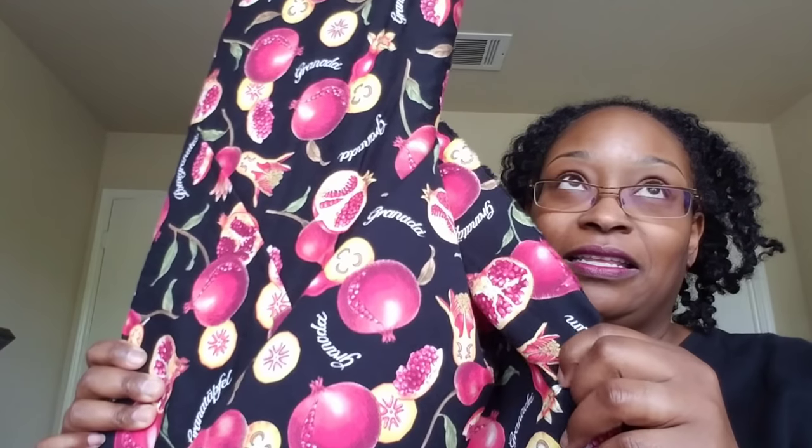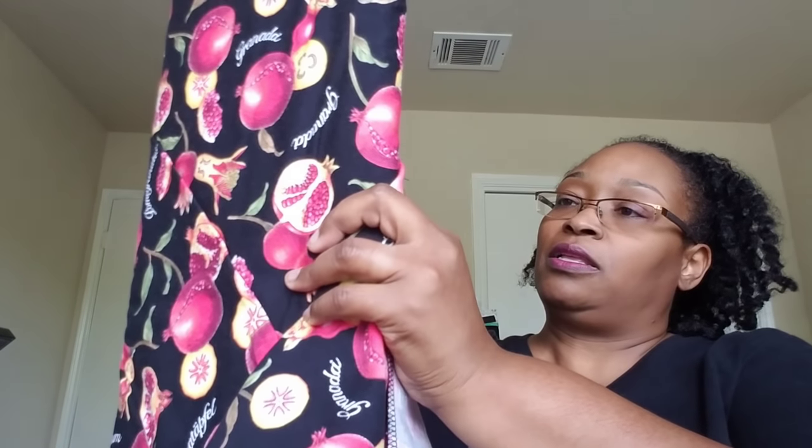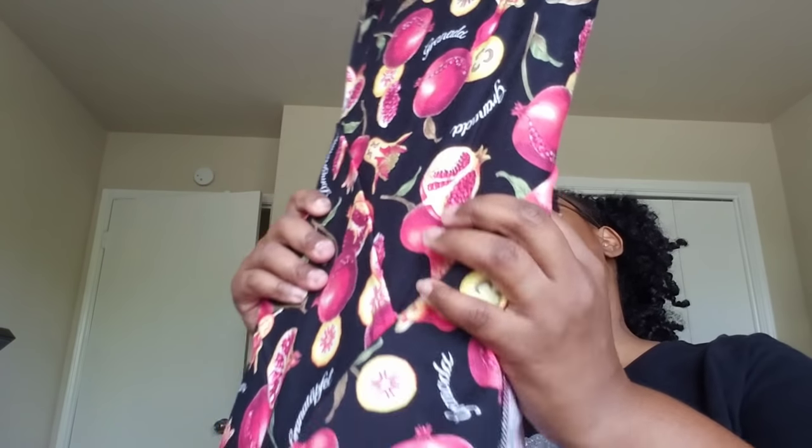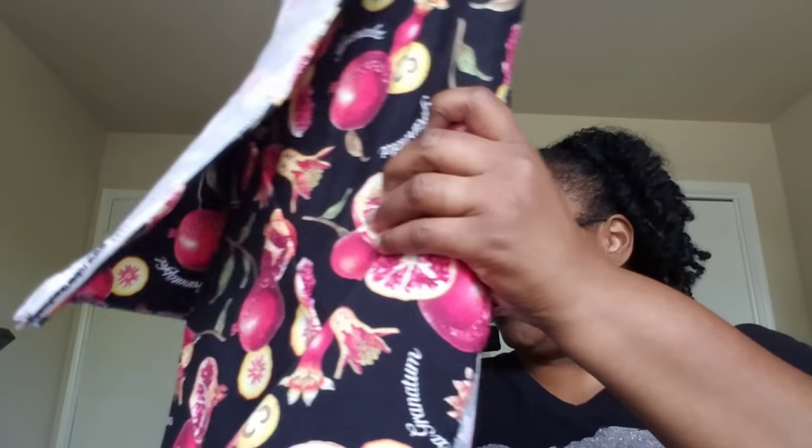This I also got from Sass Fabrics in Arizona — these are pomegranates. Whatever I make out of this — which will more than likely be a dress — I'm going to call it my pomegranate dress. This is a Robert Kaufman screen print, an apparel cotton. I want it to be a dress but I'm waiting to find the right pattern.